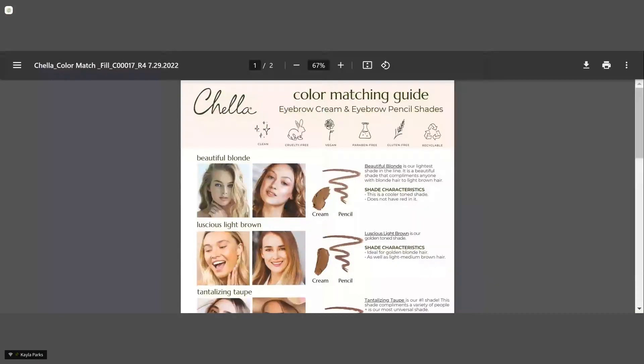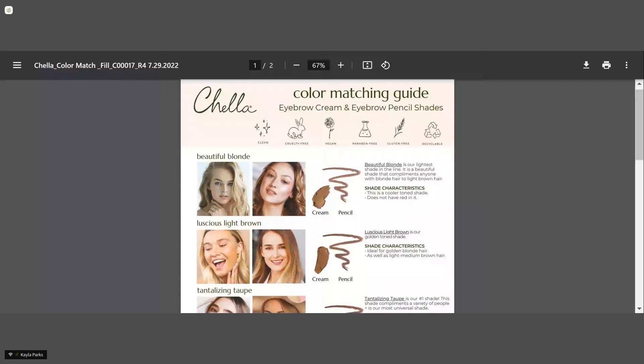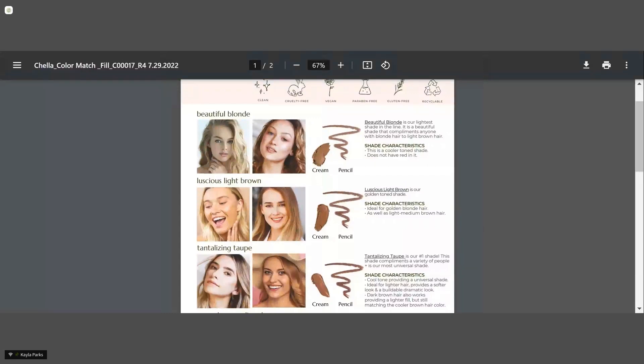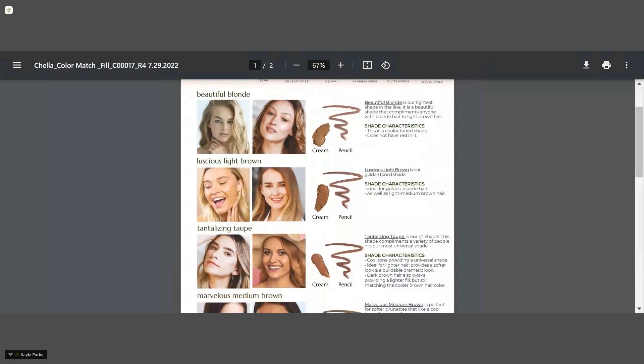We also have some color matching guides. These should be printed and laminated front and back for your service areas — they're incredible reference tools and also nice to show clients the color you're going to put on them. We have one for fill with eyebrow cream and pencil, and one for our highlighters. Starting with the shades: Beautiful Blonde is a cooler tone shade that works great for blonde hair clients. Luscious Light Brown is a golden tone that works for strawberry blondes, light browns, and more golden tones. Tantalizing Taupe is our most universal shade and compliments so many different people.